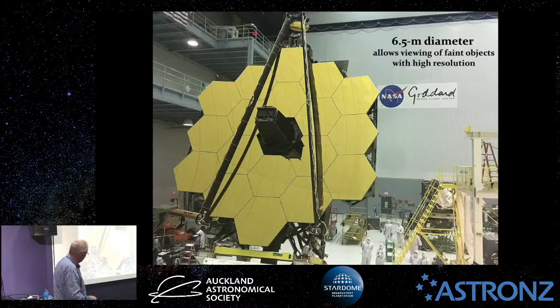Here's the mirror, with the technicians shown below. Look at the sheer size of that beast. To give you an idea, Hubble — which everyone made a big fuss about when it was launched in 1990 — was 2.4 metres across. This is 6.5 metres across, and that is what makes it so powerful.